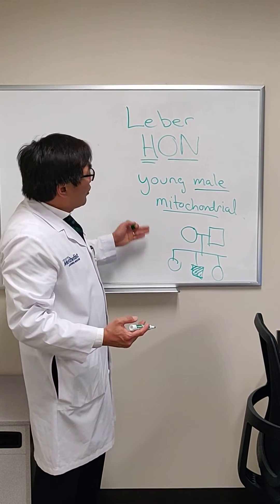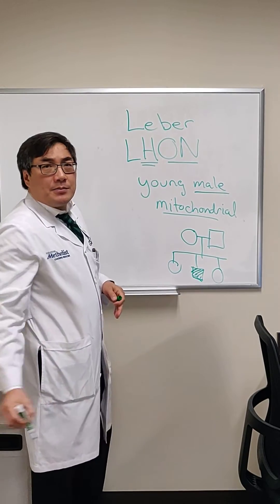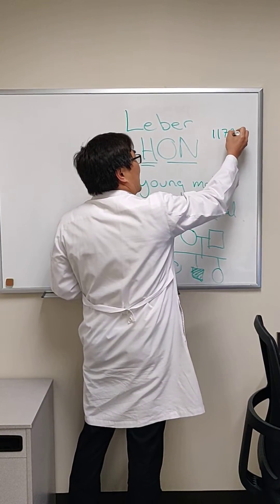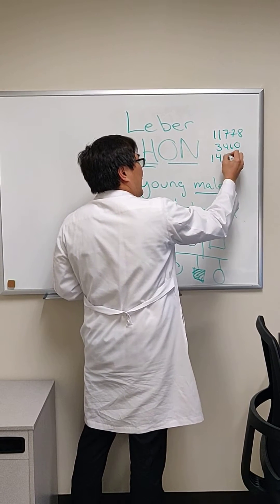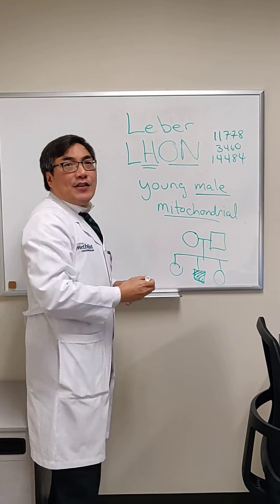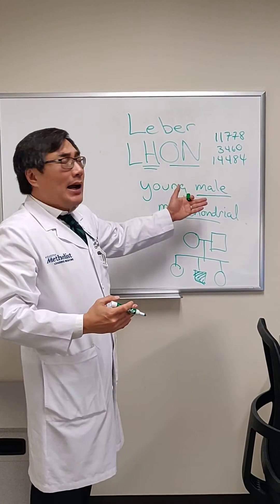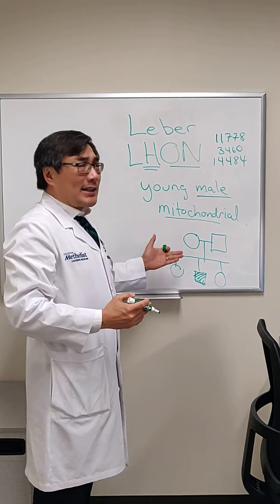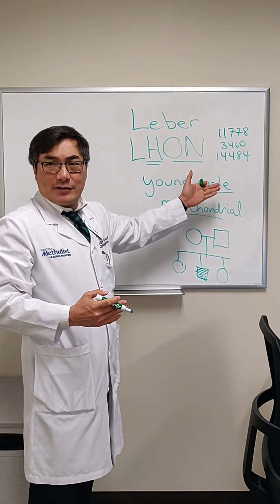The three most common Leber hereditary optic neuropathy mutations are at positions 11778, 3460, and 14484. This accounts for 95% of the mitochondrial mutations we see in Leber. However, if you really think the patient has Leber, we can capture the extra 5% by sequencing the entire mitochondrial DNA.